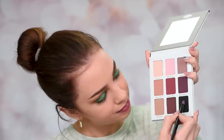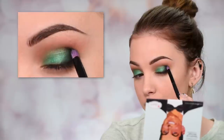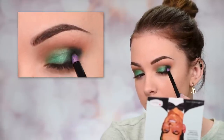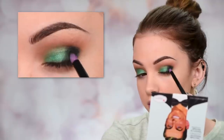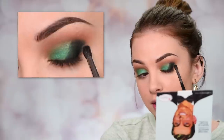To darken up the outer corner I'm gonna take a black eyeshadow from the Balm Meet Matte Trimony eyeshadow palette. I'm adding that into the outer V of my eye and building up the intensity with a few layers so it's nice and dark. Switching to my trusty Morphe M506, I'll use a tiny bit of that shade to diffuse the black eyeshadow further into my crease.